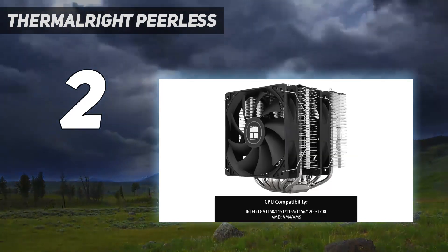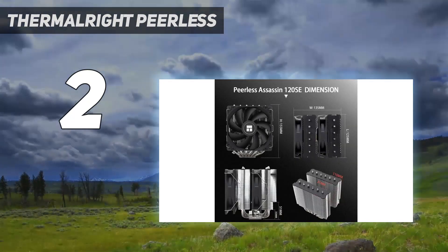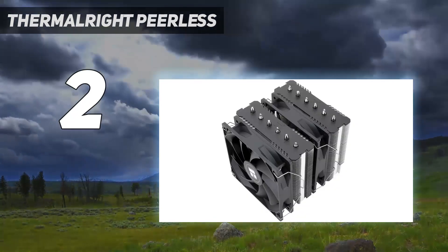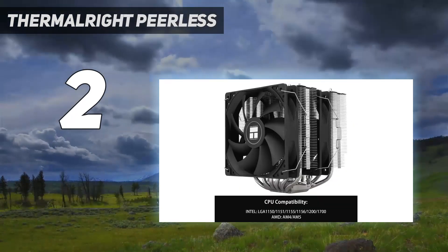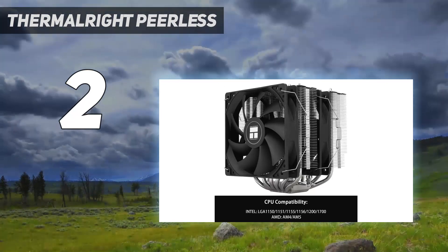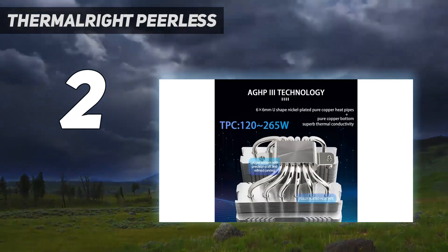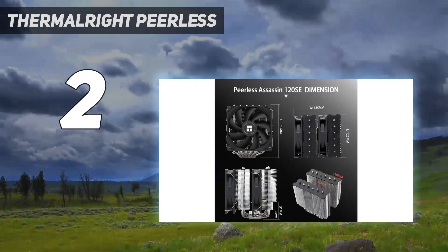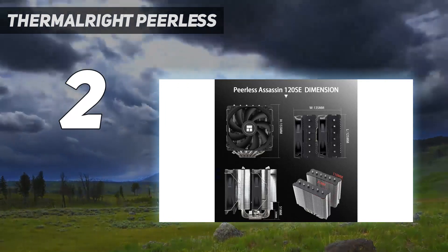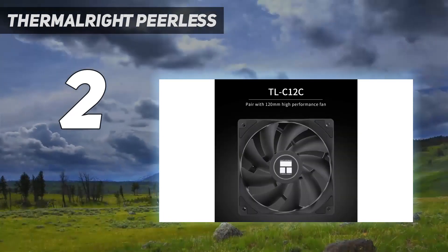The cooler's two 120mm fans dissipated all that heat at low noise levels — just 34.5 dB at max speed and 33 dB at 50% speed. It's also available in silver/gray, white, or black, so it should fit in with most build themes if you care about matching aesthetics. Whether you care about value or not, you should consider this cooler for your next system build, so long as your case has room for it.